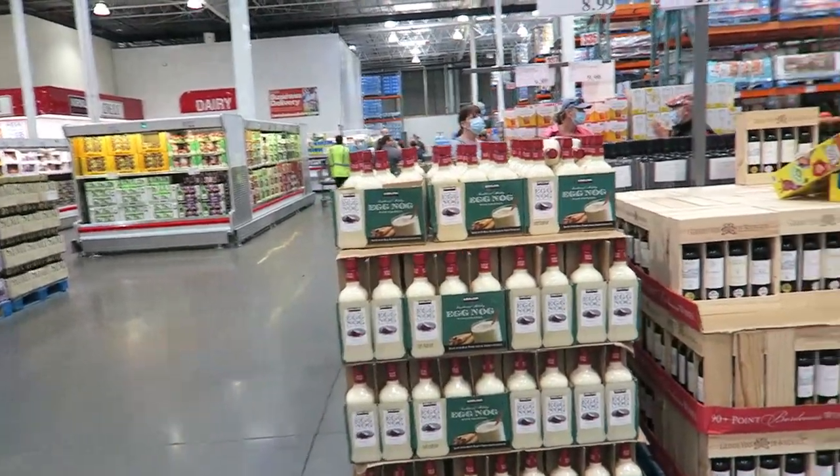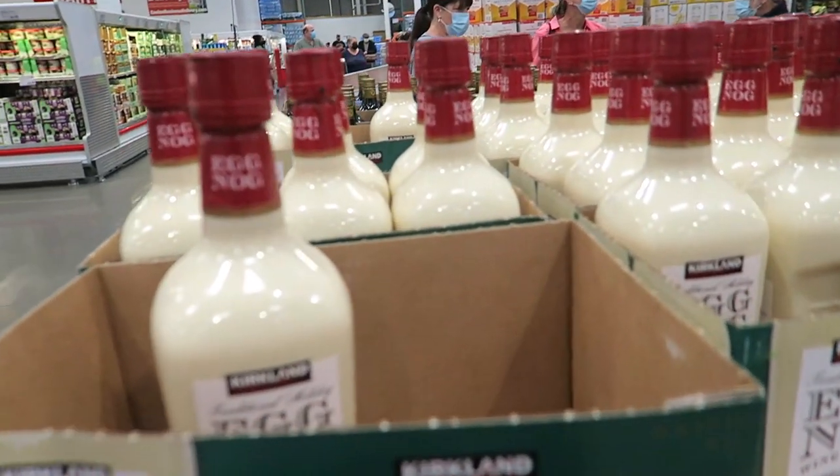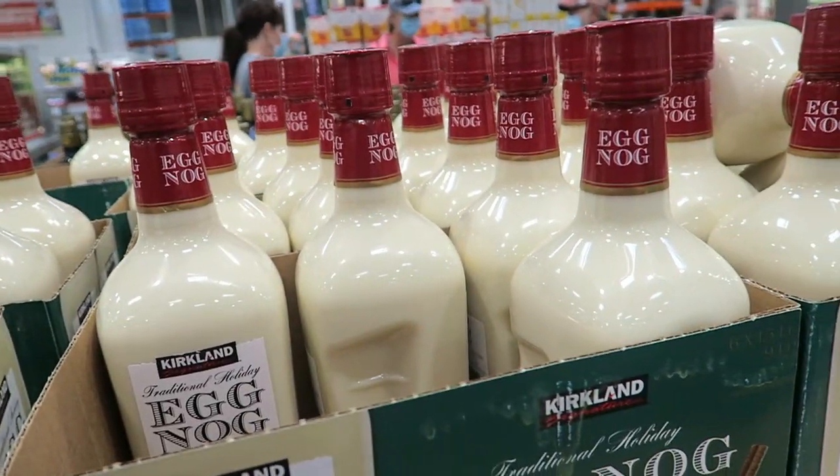Oh, look at this fancy eggnog. Oh, it's a cocktail. I bet you this is so good. It's a wine cocktail? Should I try it? You're telling me to try it, so girl, I'm gonna try it. It's cocktail time!